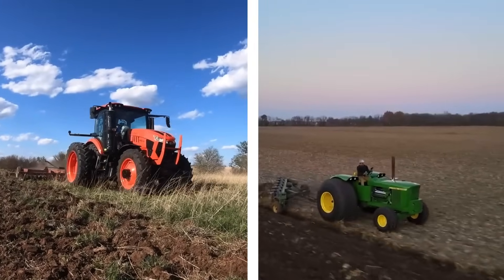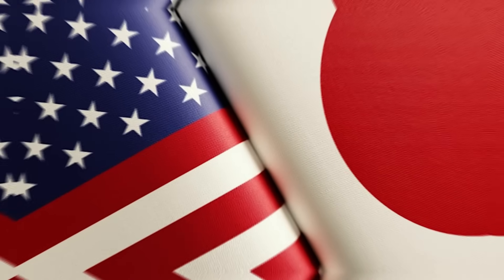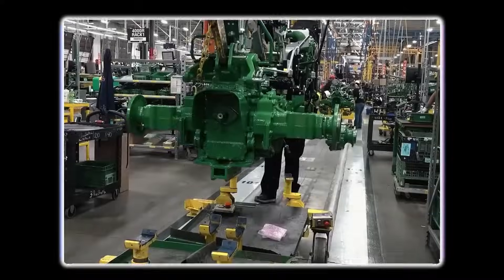But here's the real question: why are Japanese and American tractor engines so different? Is it culture? Is it engineering? Is it because one side uses a calculator and the other uses a sledgehammer? Let's dig in.